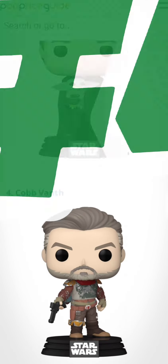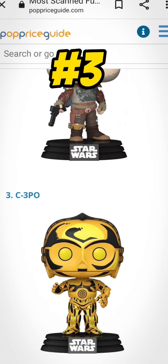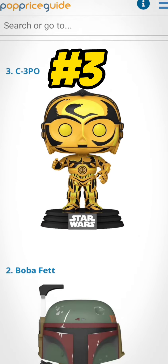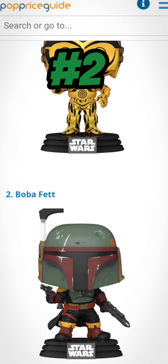Number 4 is Cobb Vanth. I do have this one — it's on my top 10 Funko Pops of 2021. Number 3 is the chase C-3PO retro series. Yes, I do have this one — it's a pretty nice one. Number 2 is Boba Fett, and I do have this Funko Pop as well. I haven't done a review for this one as of yet.